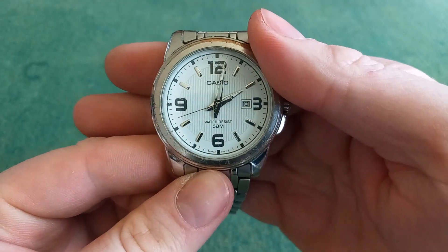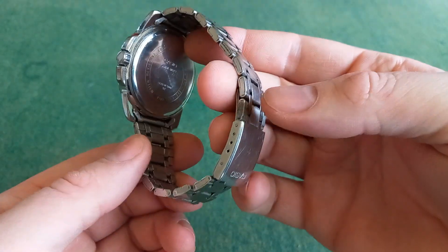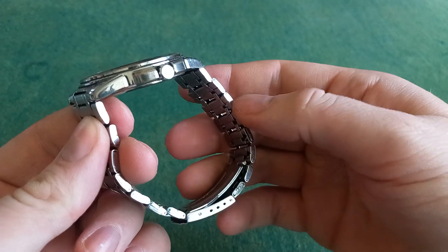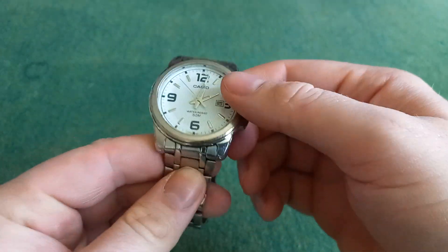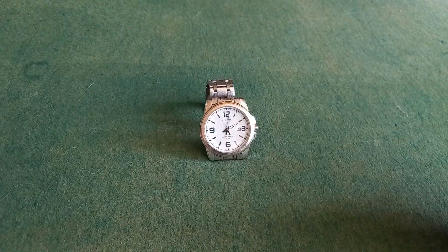Anyway, I will probably wear this from time to time like all of my other watches. I really just like Casio. Just wanted to show that. Hope you enjoyed the video — thanks for watching and have a great day.